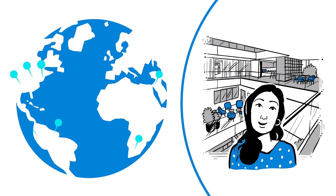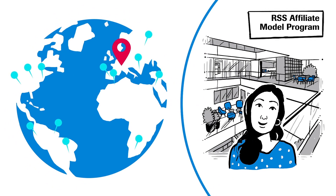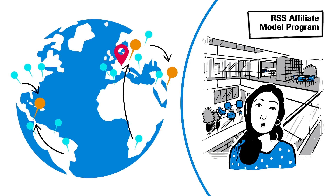I'm Lynn, and I'm involved in the RSS Affiliate Model Program, or REMP, which is transferring redesigned accountabilities for certain end-to-end operations finance and procurement processes to RSS operations.